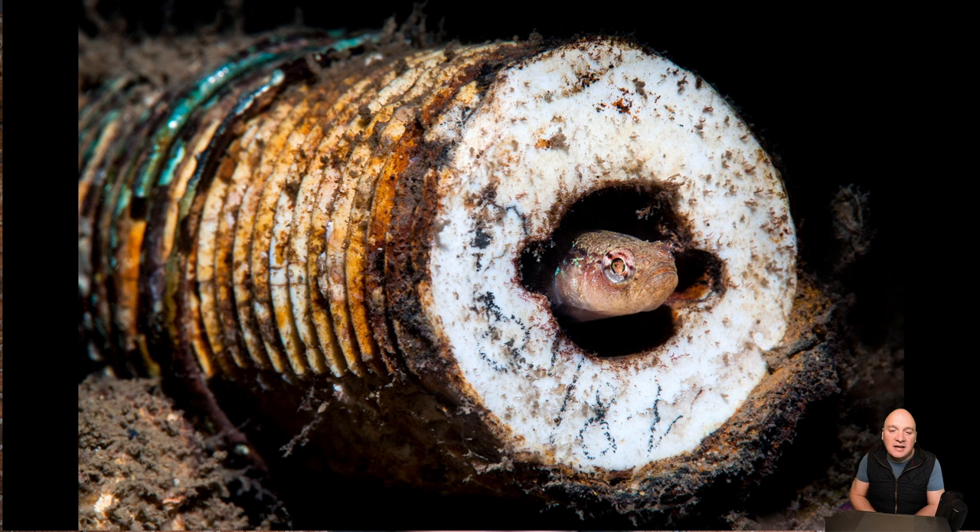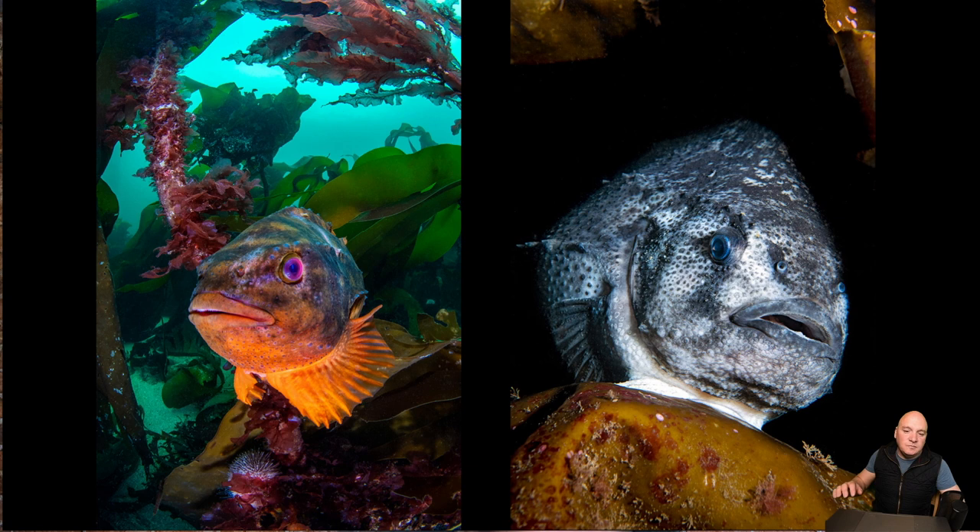Gobies can't always find a natural place to hide, but they'll make use of any material. This is back down in Dorset under Swanage pier — I think this is actually the end of an old post from the pier that's fallen into the water, and now the goby is making use of the whole of it as a hiding hole, potentially with eggs inside.